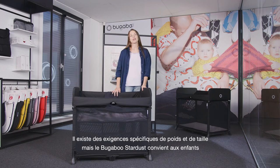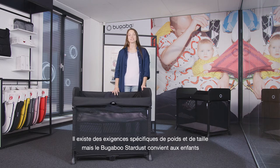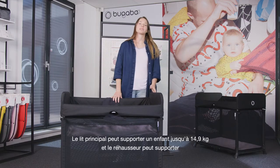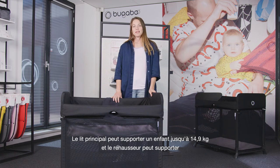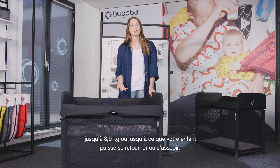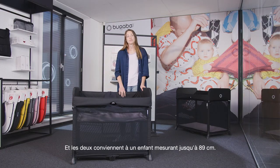There are specific weight and height requirements, but the Bugaboo Stardust is made for children up to two years old. The main cot holds a weight of up to 33 pounds, and the zip-in bassinet holds a weight of up to 19.8 pounds, or until the child can roll over or sit up. For both, they can hold a child of up to 35 inches in height.